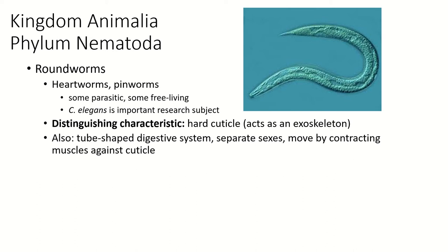They do have cephalization and they do have a brain. The distinguishing characteristic for them is that they have a hard cuticle that acts as an exoskeleton, similar to the exoskeleton of the arthropods. That's why these two are sister species — they both have that cuticle on the outside, that hard structure made of the same molecule, chitin, and that puts them in the same group.